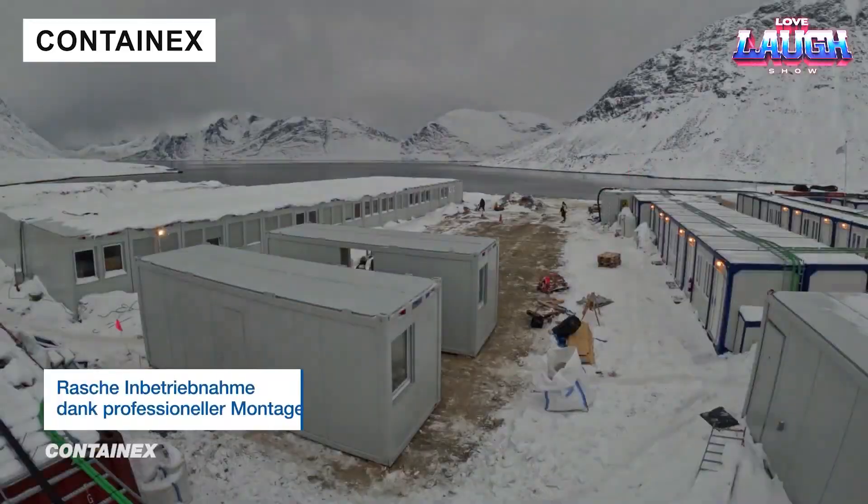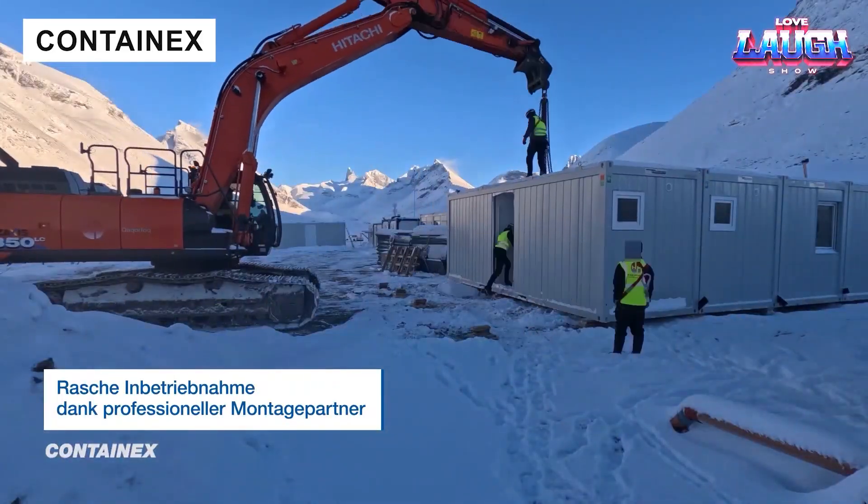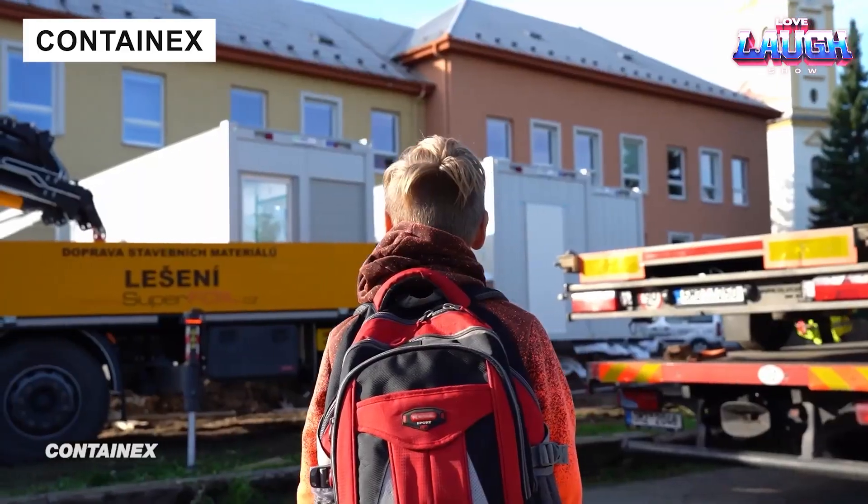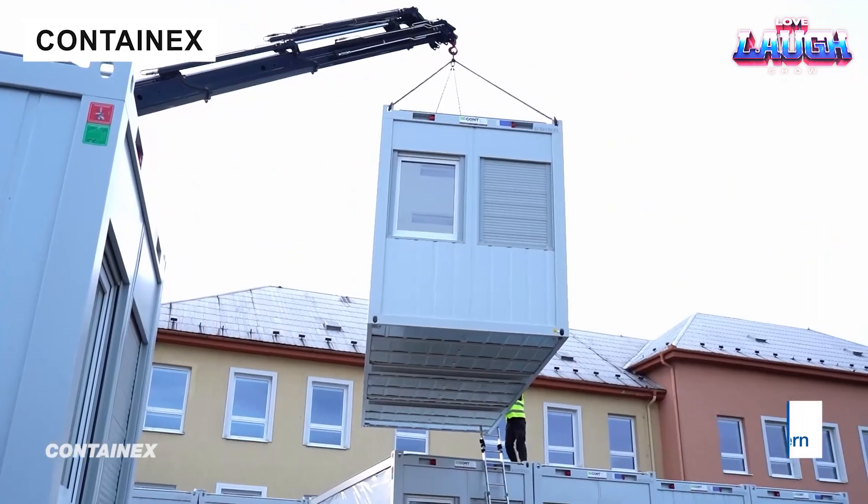Container architecture is booming! Contain-X units come in 10- and 20-foot sizes, adaptable for offices, housing, warehouses, or shops.